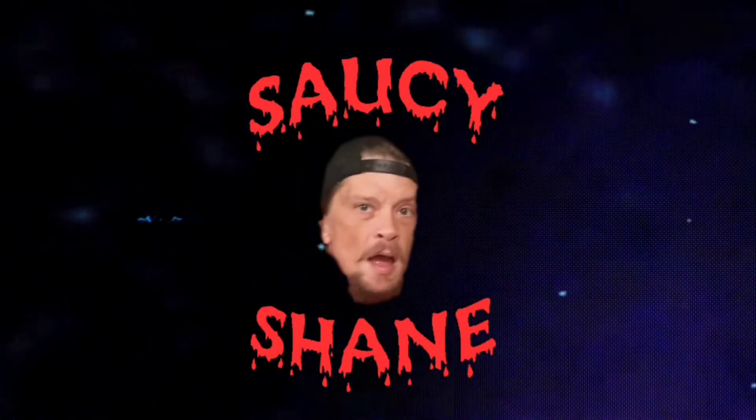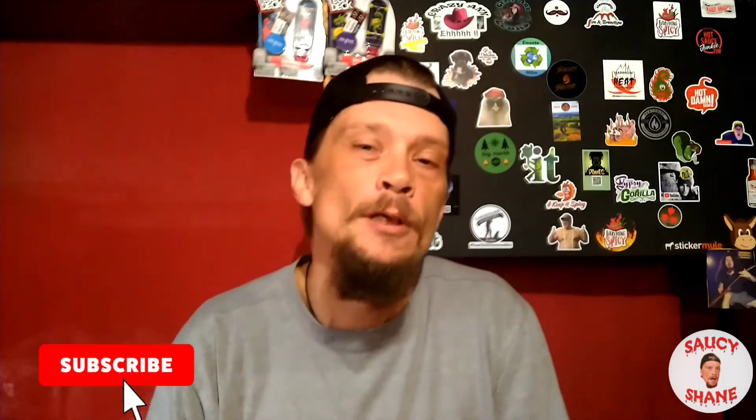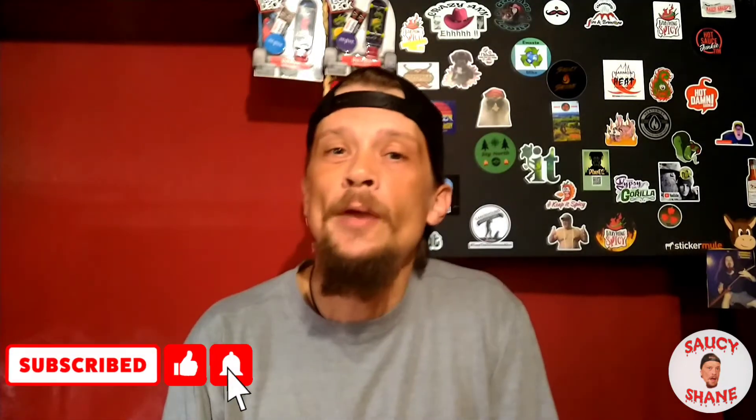What's up everybody, it's your boy Saucy Shane! Welcome back to another episode of Snacky Snack Saturday. Hope y'all have had a great weekend so far. Like always, don't forget to smash that thumbs up on your way in, subscribe to the channel if you haven't already, and ring that bell for notifications so you don't miss a single video.